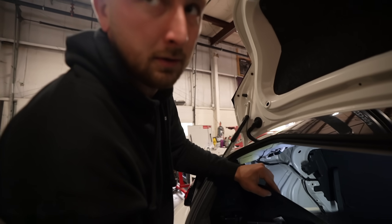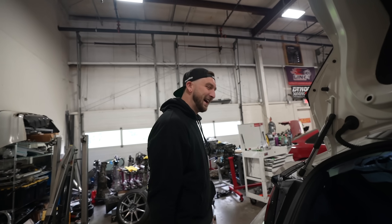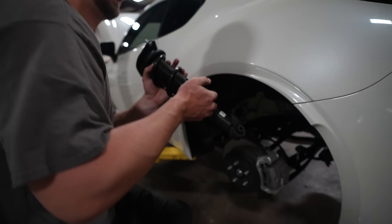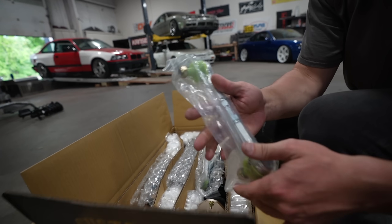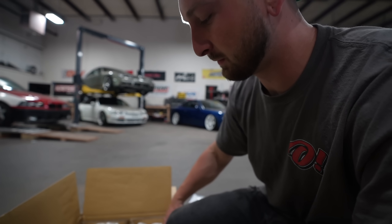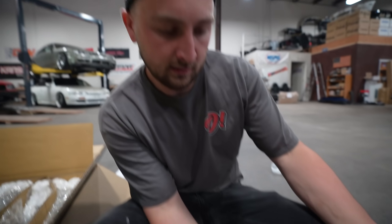Brand new beautiful hardware — look at this. It comes with adjustable end links, like we were talking about. BC does not sleep, they set us up. Nothing's worse than when you order a part and you need another part to finish it and they don't tell you about it either. BC leaves you ready to go. Double adjusting — nice. They don't sleep.